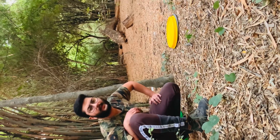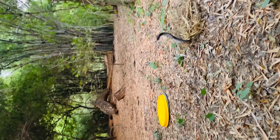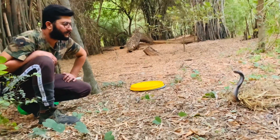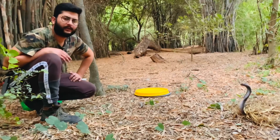This is an Indian spectacled cobra which we released now into its habitat. It's a bit defensive for now as it is in its new place and we are near to it. As soon as we move from here,